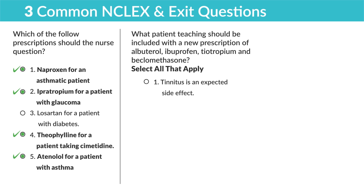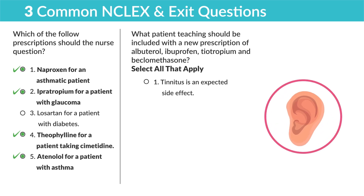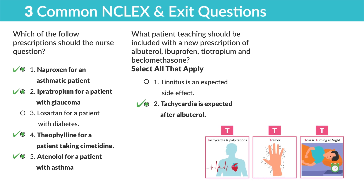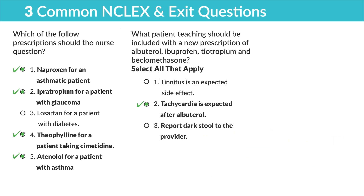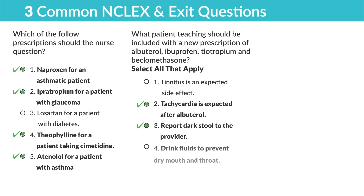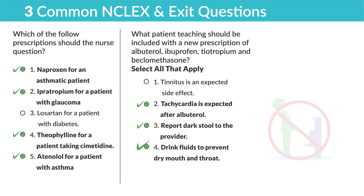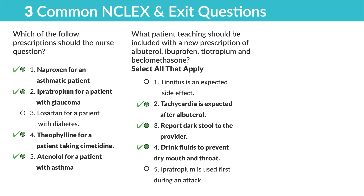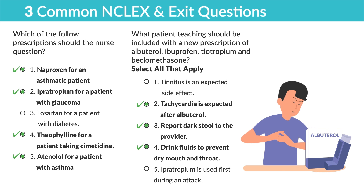Second question: what patient teaching for albuterol, ibuprofen, tiotropium, and beclomethasone? Select all that apply. Tinnitus is an expected side effect — no, tinnitus is a serious side effect indicating drug toxicity. Tachycardia is expected after albuterol — yes, that's one of the three T's, totally normal. Report dark stool to the provider — yes, NSAIDs like ibuprofen can cause GI bleeding, so report dark tarry stools. Drink fluids to prevent dry mouth and throat — yes, tropiums dry the mouth and can cause urinary retention. Ipratropium is used first during an attack — no, always use buterols for brutal asthma, commonly albuterol.